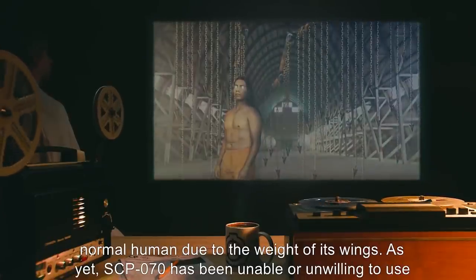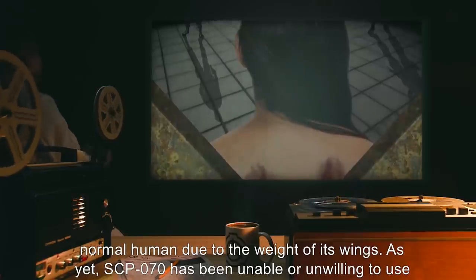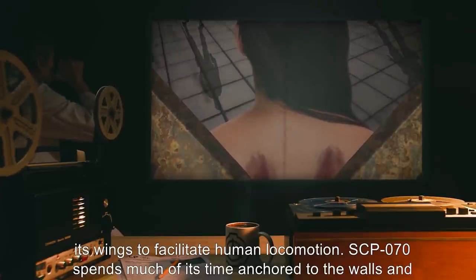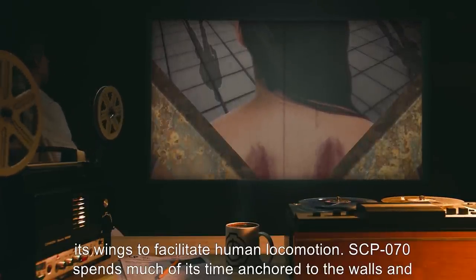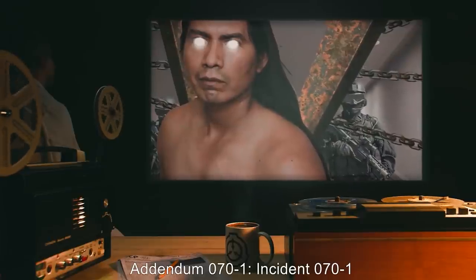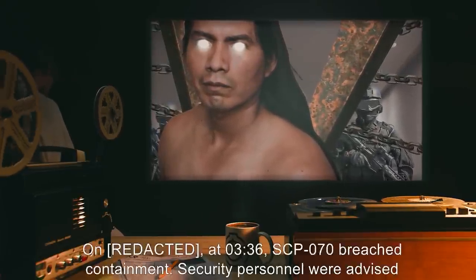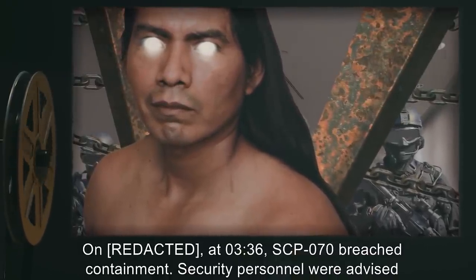However, they are also as dense as steel, and SCP-070 cannot move about as a normal human due to the weight of its wings. As yet, SCP-070 has been unable or unwilling to use its wings to facilitate human locomotion. SCP-070 spends much of its time anchored to the walls and ceiling of its containment cell, usually sedated.